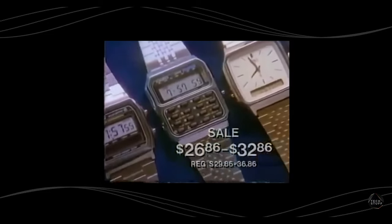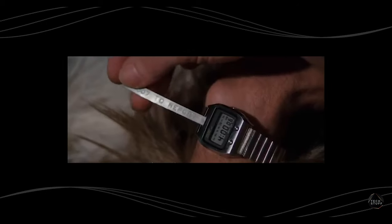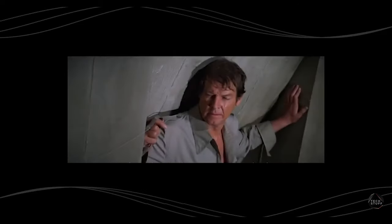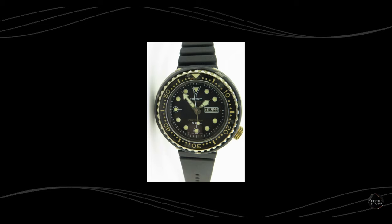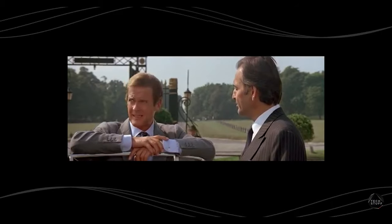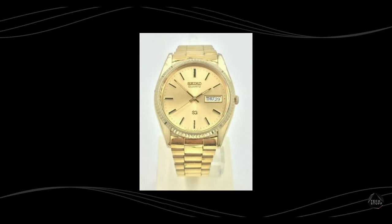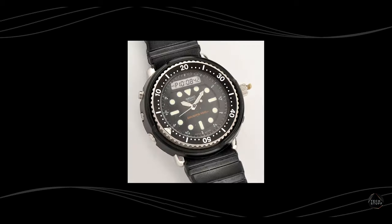From 1977 to 1985, Seiko watches were used by Roger Moore's James Bond in five films: 1977's The Spy Who Loved Me, which featured a Seiko 0674LC that could print out tiny little messages; 1979's Moonraker, which featured a Seiko M354 memory bank calendar; 1981's For Your Eyes Only, which featured two Seikos — a Seiko 7549-7009 and a Seiko H357 Duo display; and 1985's A View to a Kill, which featured three Seiko watches — a Seiko 6923-8080, a Seiko SPR007 7A28-7020, and the analog-digital Seiko H558-500 SPW001.